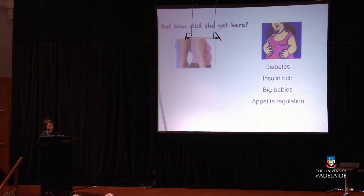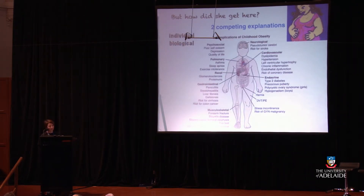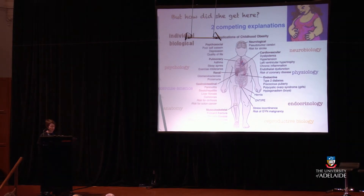But how does a pregnant woman end up obese? There are two competing explanations for childhood obesity. The first is an individual biological explanation which suggests that obesity in childhood is associated with a whole range of health problems — touching on psychology, exercise science, anatomy, reproductive biology, endocrinology, physiology, and neurobiology. So you can see how health scientists would be good at working on a problem like this.